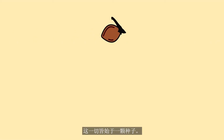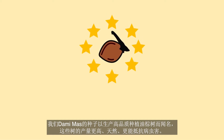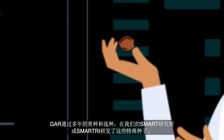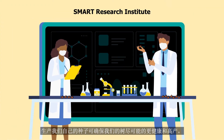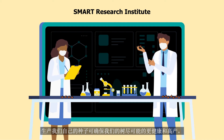It all starts with a seed. We produce high-quality dura-mass seeds that are known for growing oil palm trees that produce higher yields and are naturally more resistant to diseases and pests. GAR developed these special seeds in our Smart Research Institute through years of breeding and selection. Producing our seeds ensures that our trees are as healthy and as productive as possible.